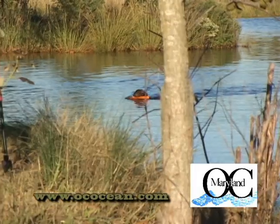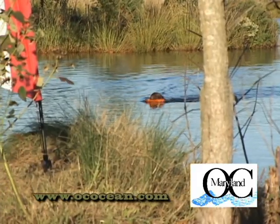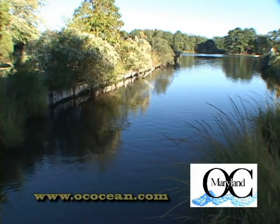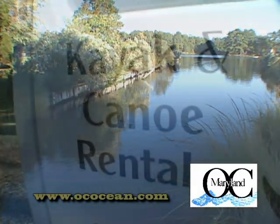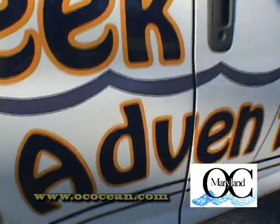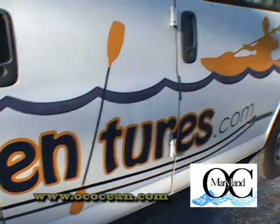We do. We're here on Ayers Creek which is on Route 376 and it's not far from Route 611. We're about a half a mile from Frontier Town — most people know where that is. We're only about 10 minutes from Ocean City. It's an easy drive down Route 611 from Ocean City. You're here in 10 minutes.